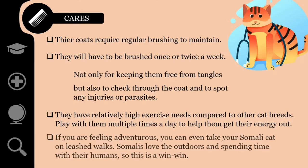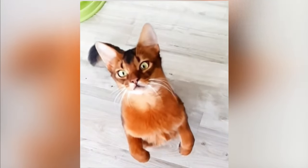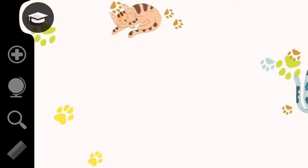If you are feeling adventurous, you can even take your Somali cat on leashed walks. Somalis love the outdoors and spending time with their humans, so this is a win-win. Because Somali cats are so intelligent and eager to exercise, they are easily trained. They are known to play fetch on occasion and learn fun tricks like sitting and staying. With regular exercise and training sessions to tire out their minds and bodies, Somalis are less likely to get into trouble in the house.